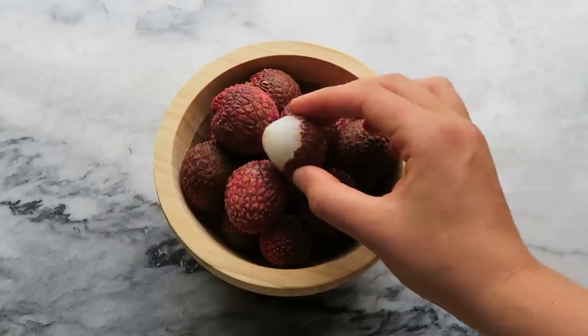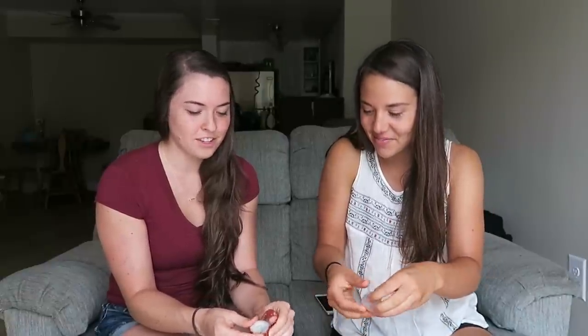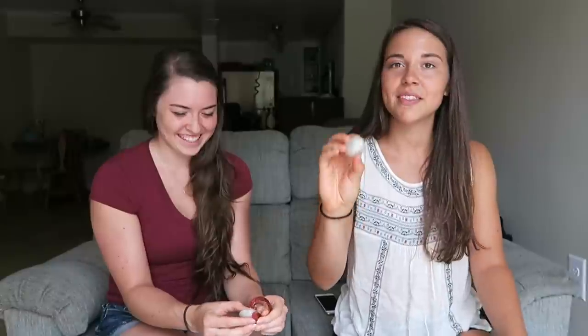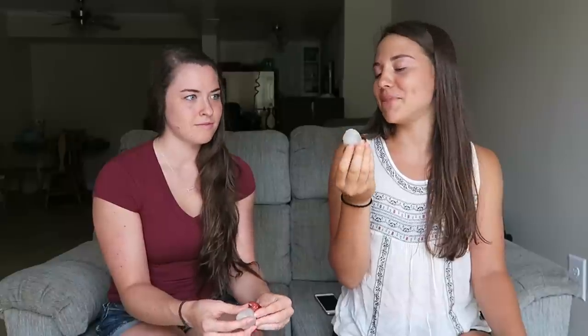So next we're going to try the lychees. These have a soft kind of shell that's pretty easy to crack. On the inside it's white and it has a seed in the center. These are emperor lychees — they're supposed to be a little juicier, but sometimes I squirt myself in the eye. This is what the fruit looks like — it looks like a giant grape, kind of like a peeled grape.